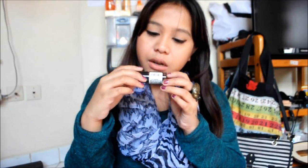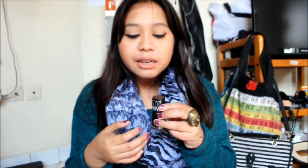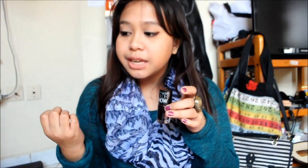This is the Maybelline Color Show Nail Polish in Wine and Dine — a wine color with lots of sparkles. I already have three Color Show polishes and I love the formula. It's a little like a gel formula and stays on very nicely. I've been wearing it for almost a week and it hasn't chipped, which is better than my experience with Sally Hansen. I've been eyeing this color for a very long time and I'm so happy I finally got it.